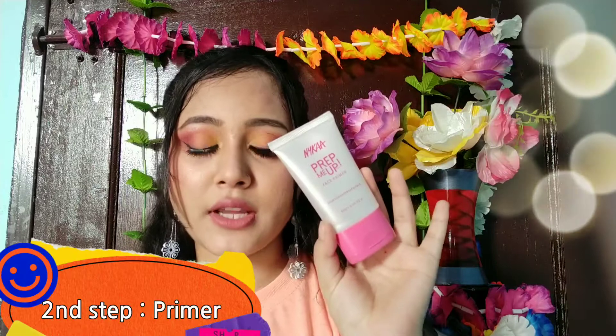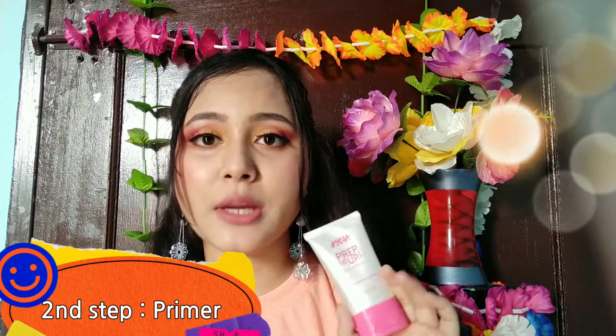Once you make up, you can use a moisturizer and serum. After that, you use a primer. What is the primer? You can use it to fill the pores in your face.